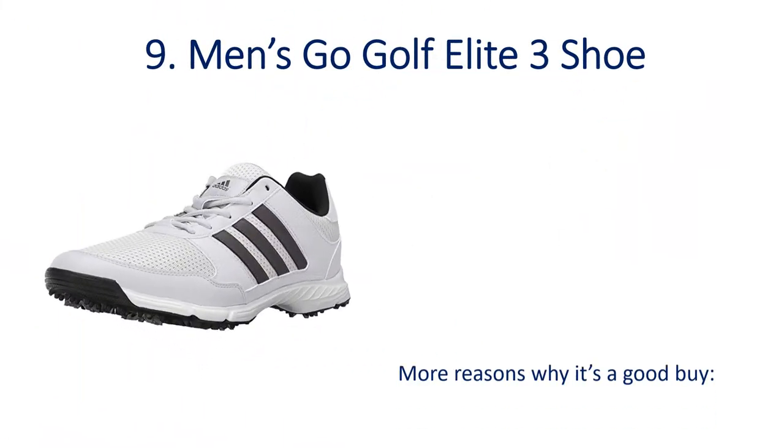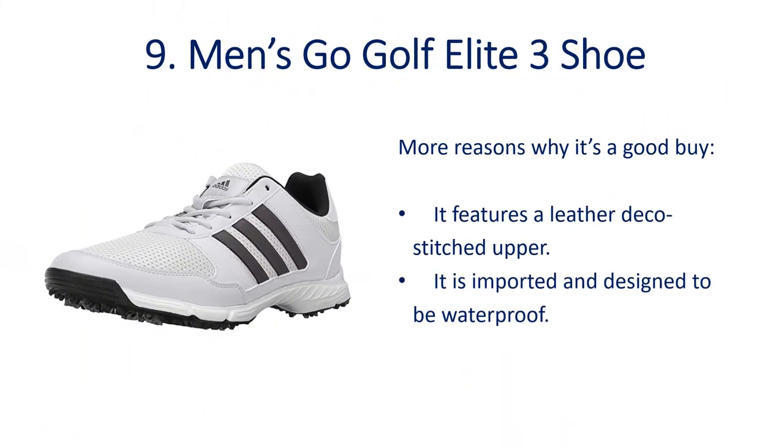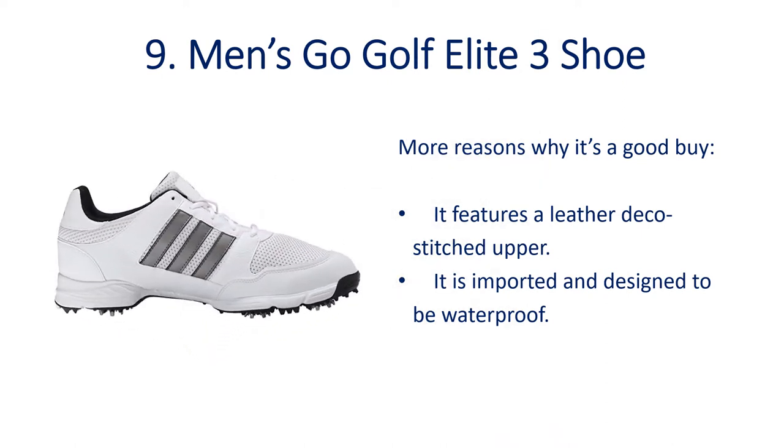Number 9: Men's Go Golf Elite 3 Shoe. More reasons why it's a good buy — it features a leather deco stitched upper, and it is imported and designed to be waterproof.